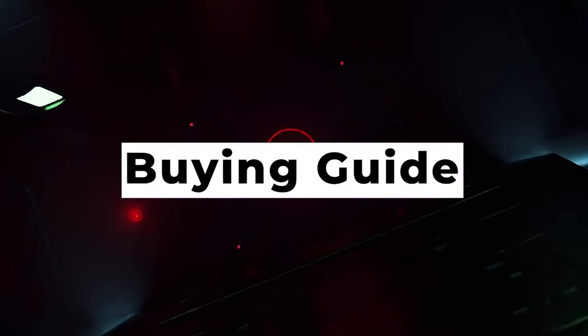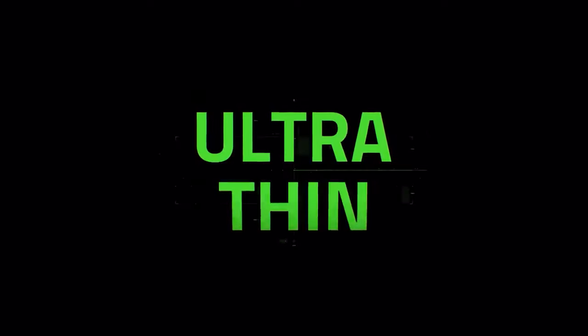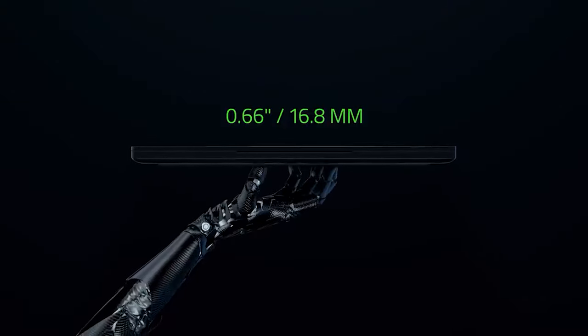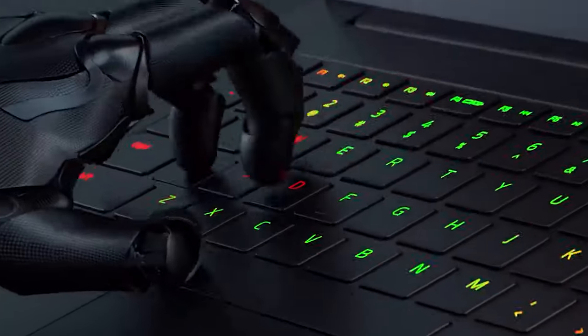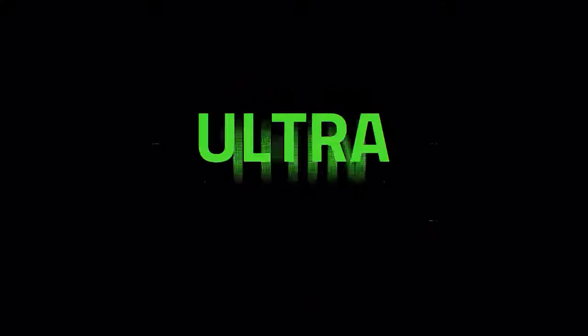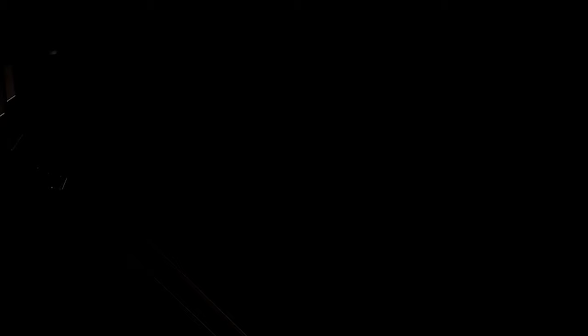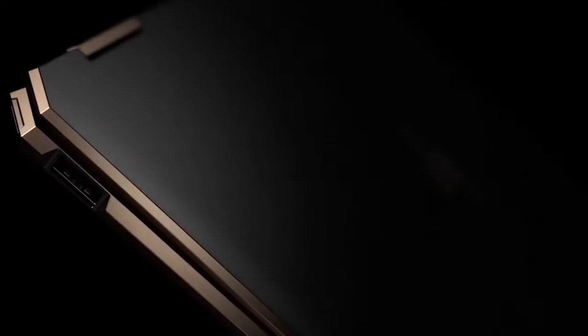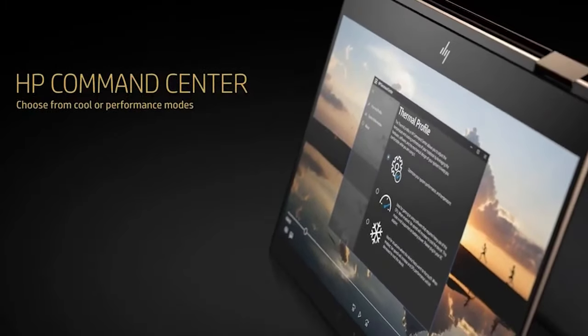Buying Guide. These days, non-business laptops rarely carry the chipmaker's official Ultrabook label, but many people still use the term to describe super thin and light laptops of all kinds. If you're shopping for one, consider the following: if you want a system that's really easy on your arms, look for one that weighs 3 pounds or less. What good is a highly portable laptop if you need to recharge it every few hours? Look for systems that lasted at least 9 hours on the laptop battery test.